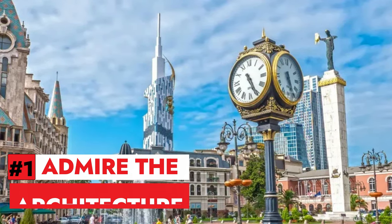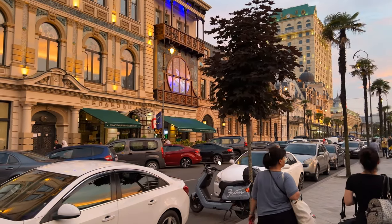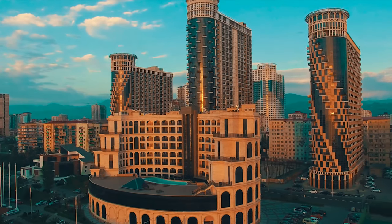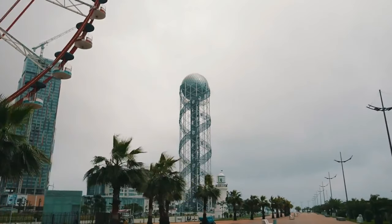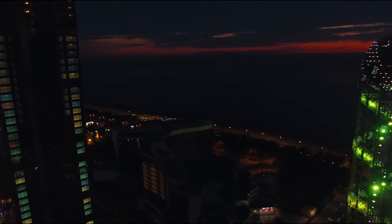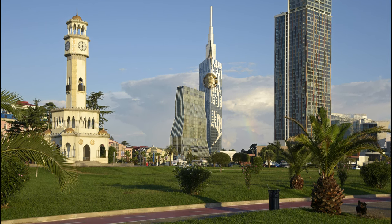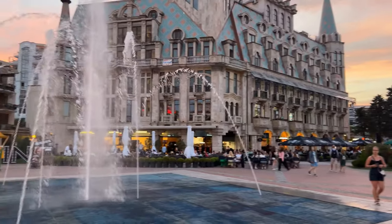Number 1: Admire the architecture. Batumi is a city of contrasts, where old meets new and east meets west. The architecture reflects this diversity, with a mix of traditional Georgian houses, Soviet-era buildings and modern skyscrapers. Some of the most iconic landmarks include the Alphabet Tower, a 130-meter-high structure that celebrates the unique Georgian script, the Batumi Tower, a ferris wheel that offers panoramic views of the city and the sea, the Chacha Tower, a fountain that pours the national spirit of Georgia, and the Piazza Square, a beautiful plaza with Italian-style architecture and cafes.